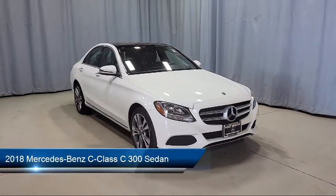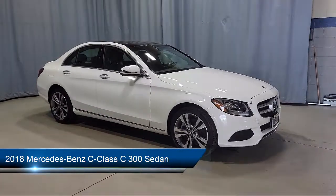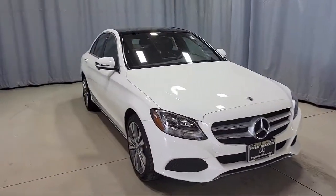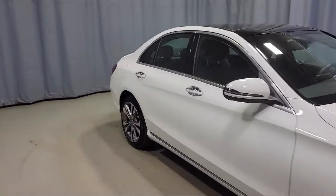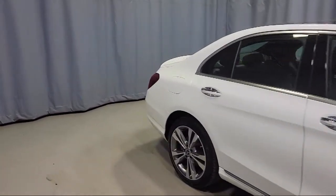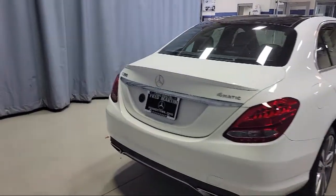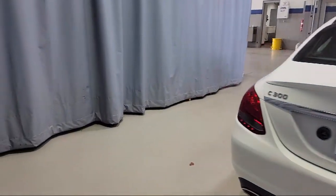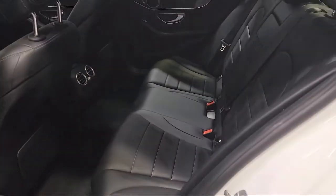It comes equipped with steering wheel controls, auto tilt-away steering wheel, heated door mirrors, fully automatic headlights, split pull-down rear seat, alloy wheels, rain-sensitive windshield wipers, dual front side impact airbags, tire pressure monitoring system, rear view camera, and has less than 30,000 miles on the odometer.